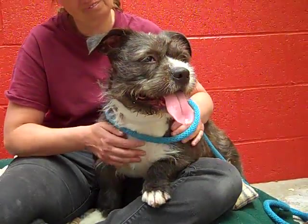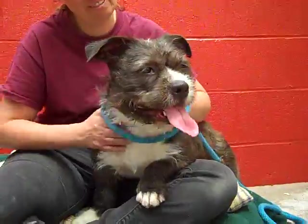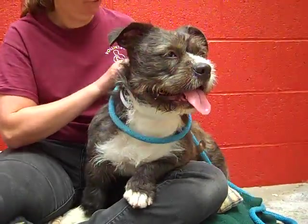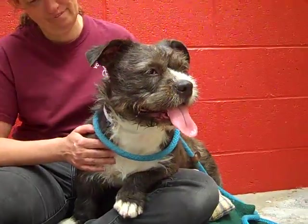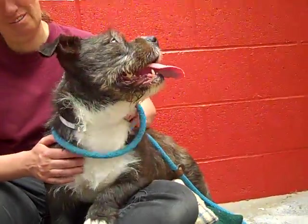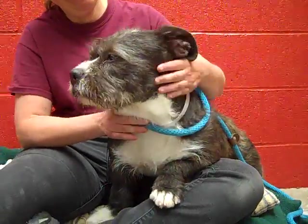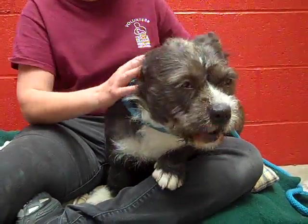She'd also be good as just a lone dog in your house, a one-person dog — she'd probably love that. She would enjoy the attention of giving all her love. Look at that face. It's really hard to explain that face, but you instantly fall in love with it when you take a look at her.